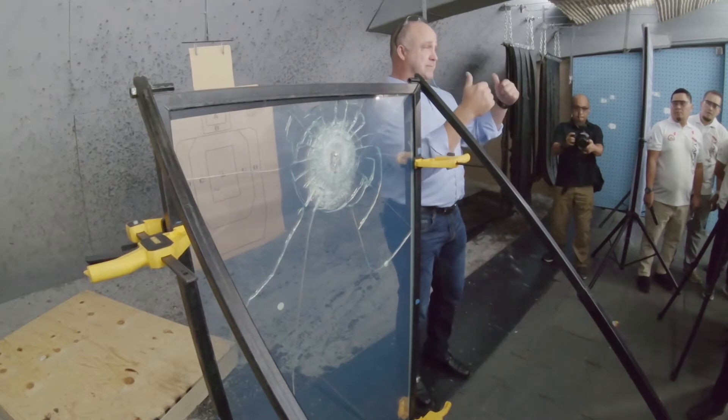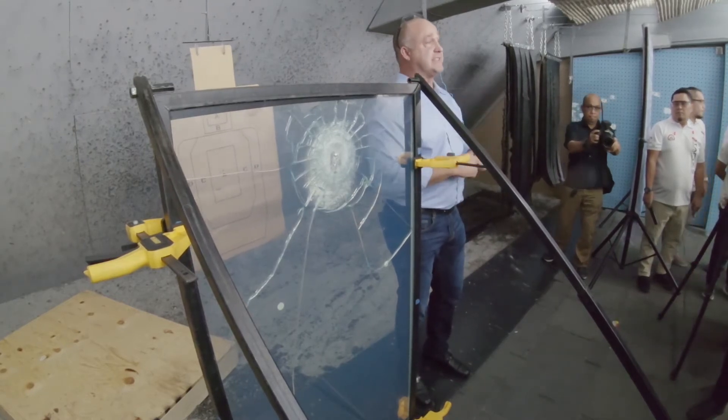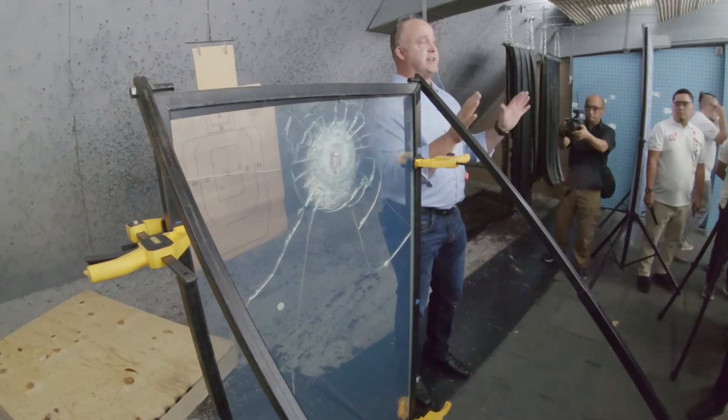Your security knows that if something happens in that building, they can get behind it and save people through that glass. They're protected as well, and nobody else will even know it's there.